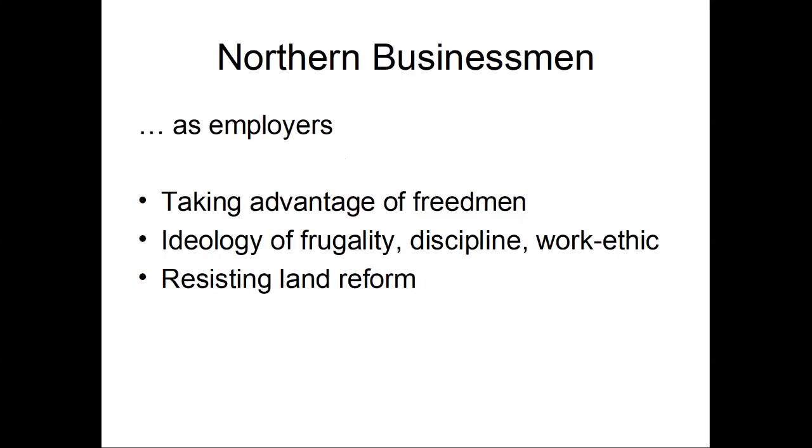And that is the main goal of the Northern business people who make up an important part of the Republican Party. So as employers, as the new landowners, as the new economic ruling class of the South, these Northerners take advantage of the freedom — they screw them over whenever they get the chance, as you saw in the sources. They very quickly adopt the racist view of the old plantation owners, of the lazy and deceitful freed people. They confront them with this ideology of frugality, discipline, and work ethic that works so well in Northern industry. And they're saying, 'Well, if you don't want to work for these wages, if you don't want to do it under our terms, and watch us make all the money from your labor, maybe you're just too lazy.'